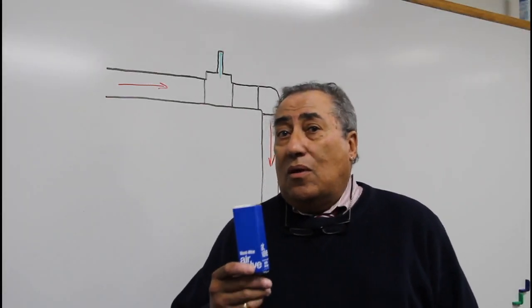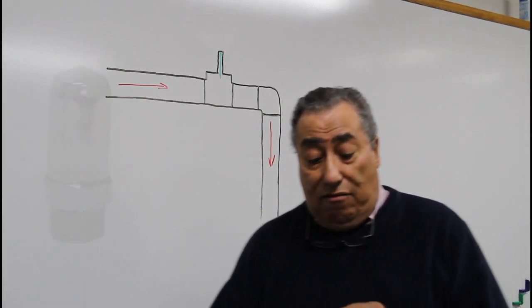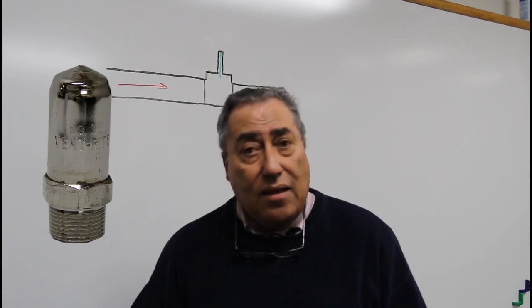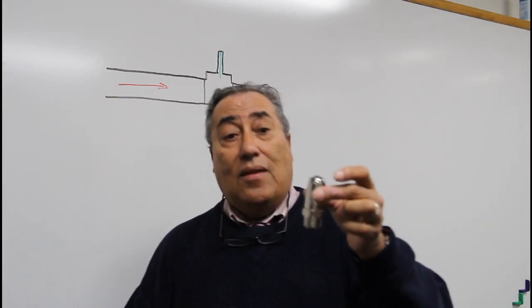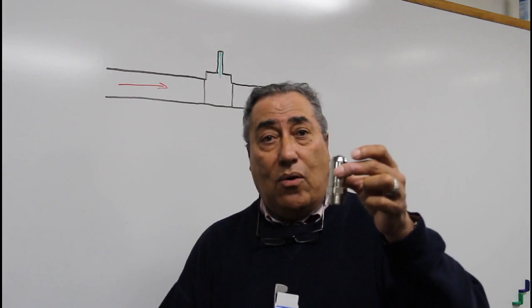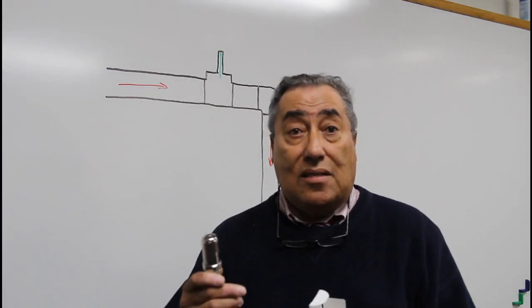Now we're going to talk about what is probably the most important vent in the entire system, and that's the main vent, or Ventrite number 35. As you can see, this is a little different from the other vents in that it is larger. Its main function is to vent the main steam pipe — the main pipe coming out of the boiler — very, very quickly in order to get steam into the system very quickly.